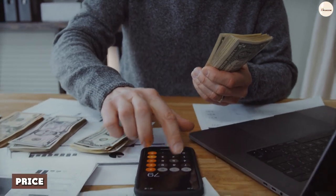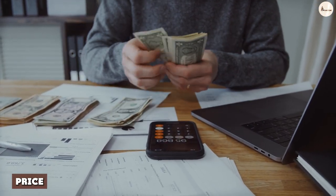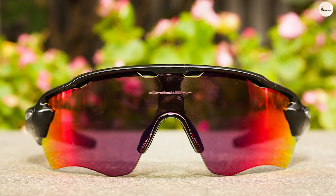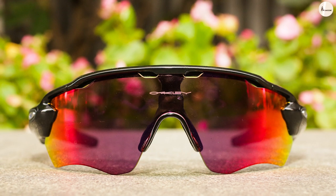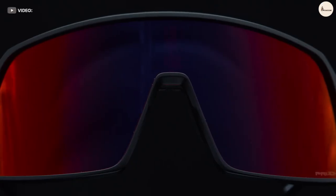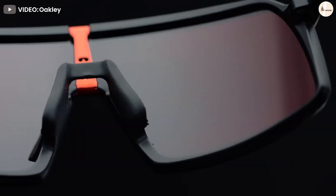Costa vs Oakley: Price. Both Costa and Oakley sunglasses come at a premium because you're paying for lasting quality, durability, and other distinguishing and unique qualities. That said, pricing varies for each and it's possible to find mid-range affordability or spend a bit more — both of which would be wise investments.